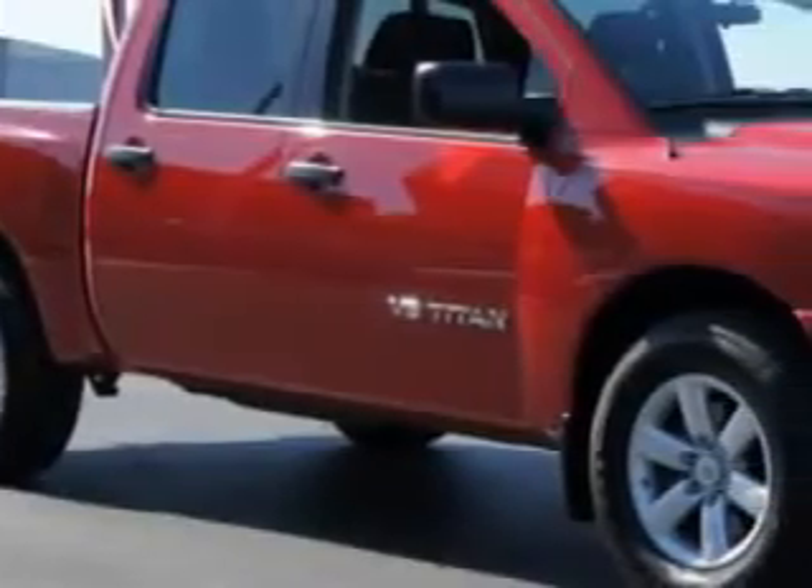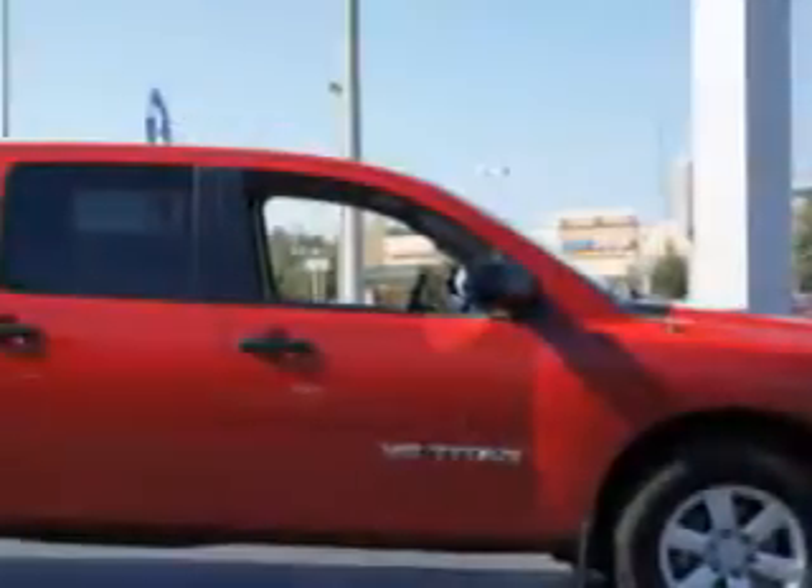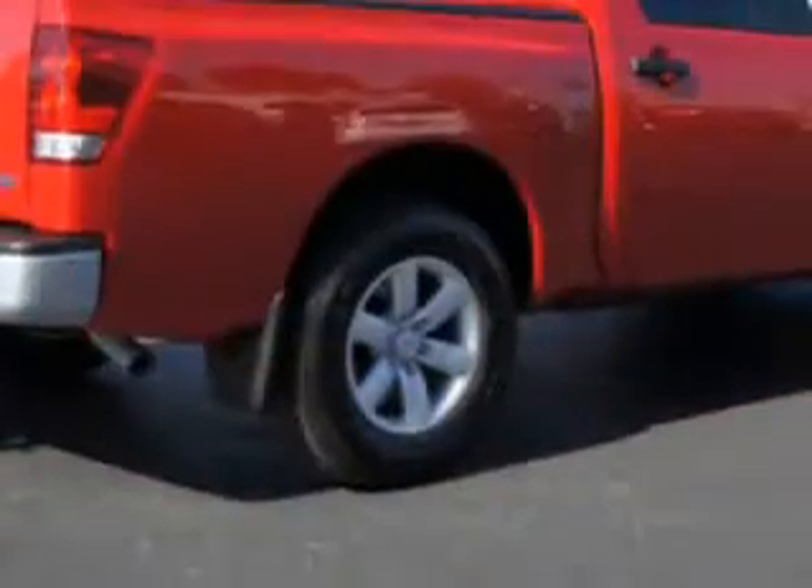Furkins Nissan knows you want more in a car. You have a purpose for your vehicle. Check out this red 2012 Nissan Titan S.